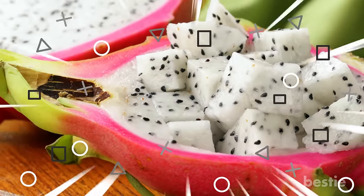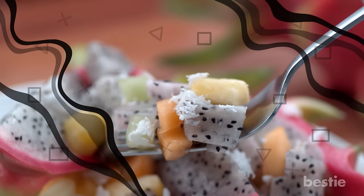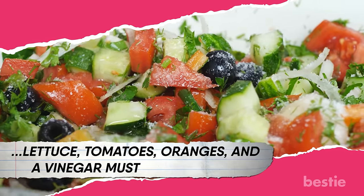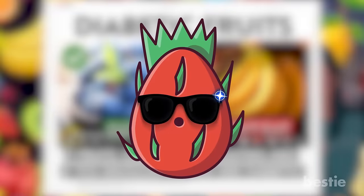Just like avocados, this fruit should be soft but not too mushy. Once you cut it open, just dig in with a spoon and scoop it out. You can also cut cubes and add them to a bowl of salad with fruits of your choice — bananas, watermelons, and grapes would team well with it. Try experimenting with lettuce, tomatoes, oranges, and vinegar mustard dressing. Fix yourself this bowl at breakfast and get a burst of color and flavor. It can be quite confusing to pick the right fruit when you have diabetes.